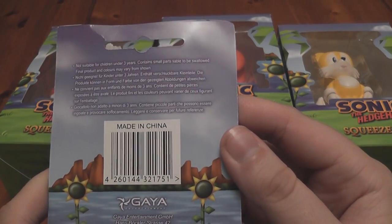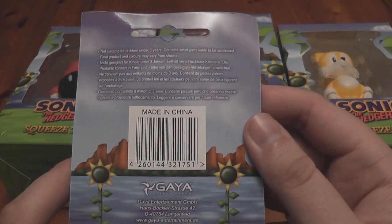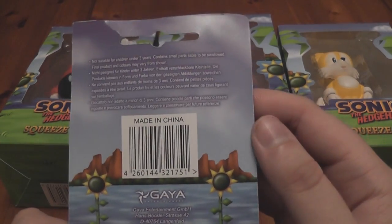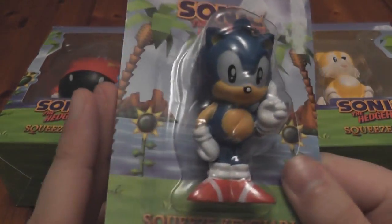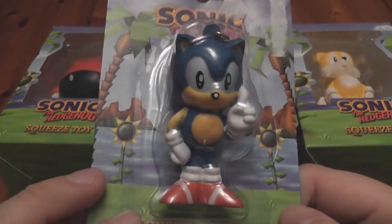They're made by, I think it's Gaia or Gaia Entertainment. What do we think? Well, it's not bad, I guess.